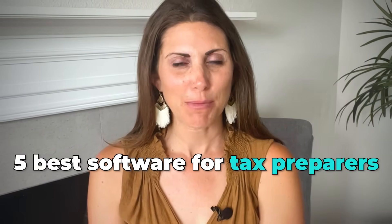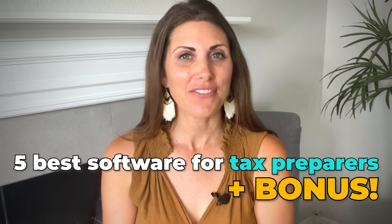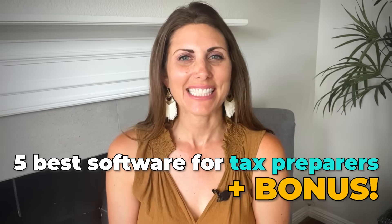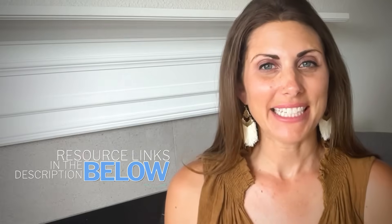Filing your taxes can be pretty intimidating, but in today's video we're covering the five best software tax preparers, and we also have a bonus service if you're an individual looking to have your taxes filed for you at the end of this video. From tax filing to maximizing deductions and complicated calculations,